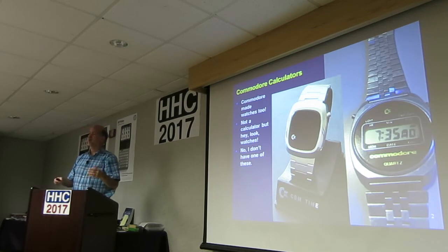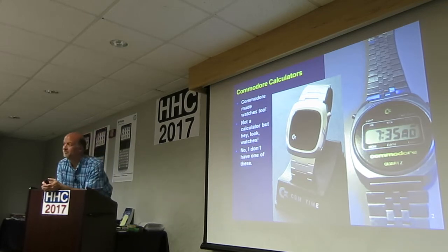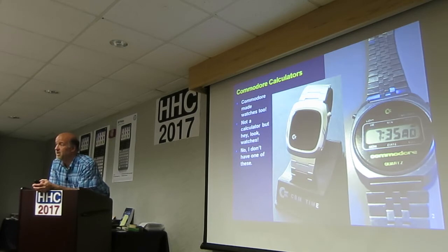When I worked for Commodore in the early 1980s, the factory in Dallas made watches. It was LCD, because we got a liquid nitrogen delivery — they used to make the displays. We'd always wait outside to get a cup of it so we could play jokes.